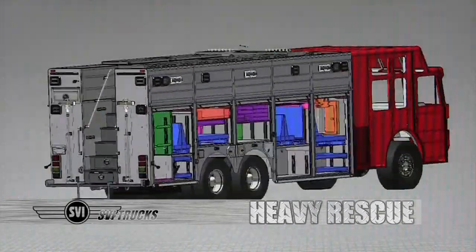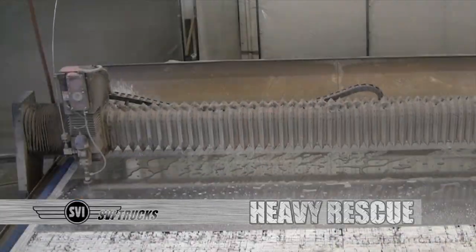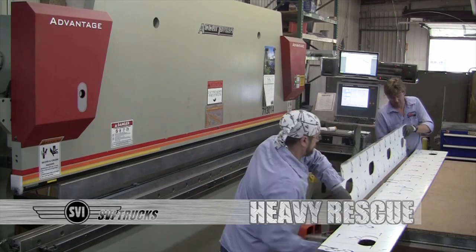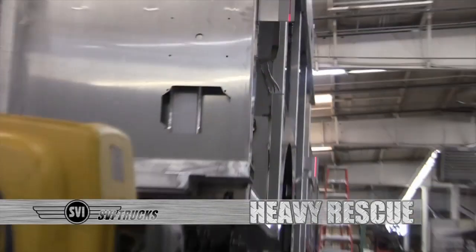We use state of the art 3D manufacturing technology that allows you to see what it will look like before it is built, and is also used for cutting and forming the sheet metal. Additionally, SVI bodies use form and weld body construction and lasers to ensure that your body is kept square.